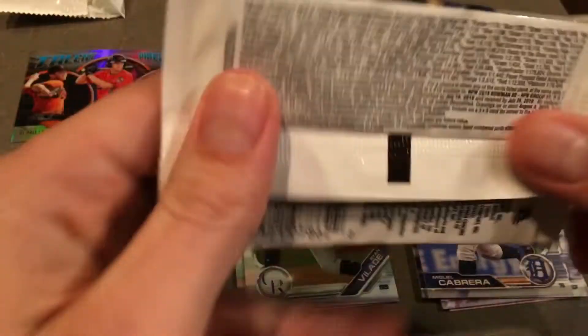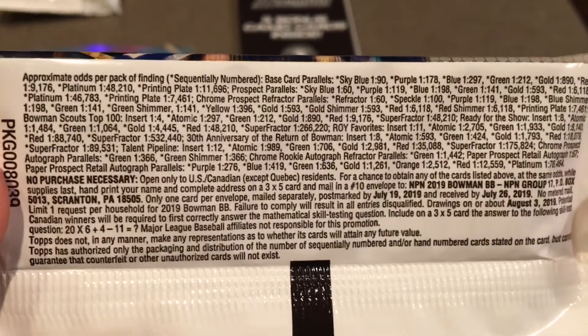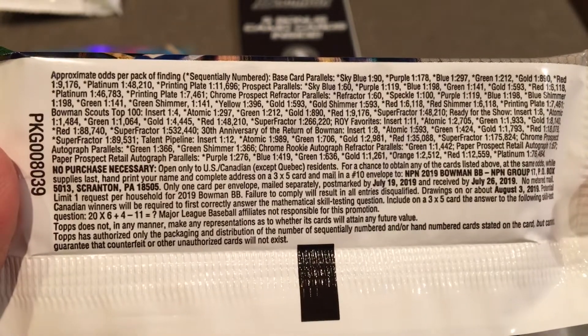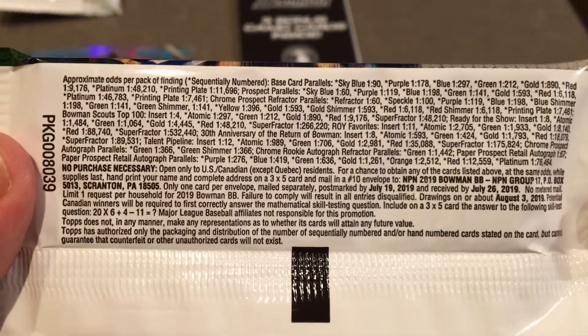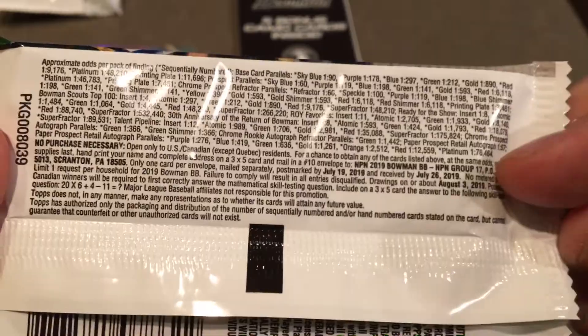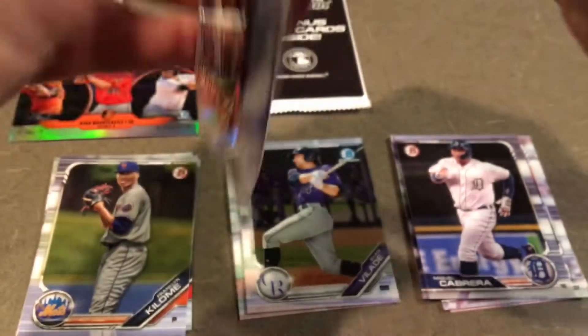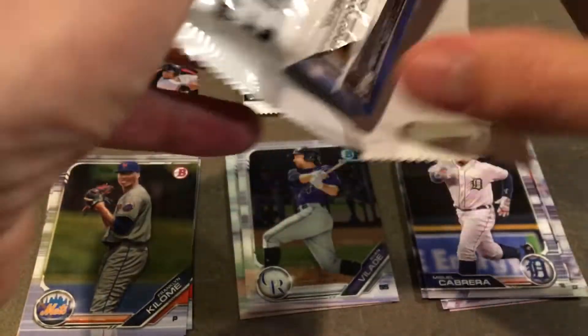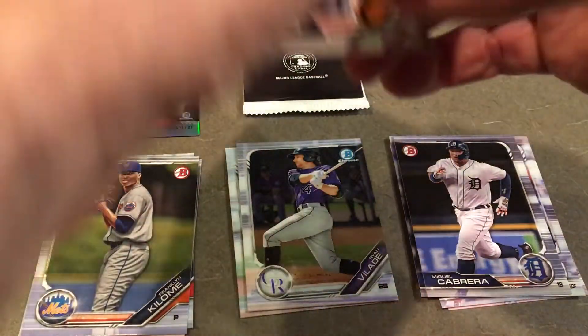Nothing too crazy there, but maybe pack number two will have a little more fire in it. Here's the odds on the packs — I'm not going to get into too much detail. Sky blue, one in 90. I think I have one of those of a couple players, but not too many. Open this one up and then we'll go through those five camo cards and wrap this one up.